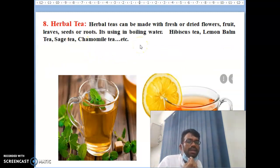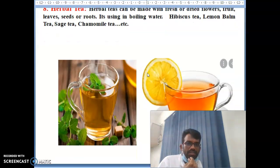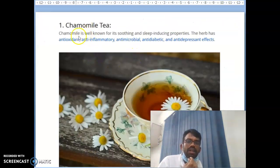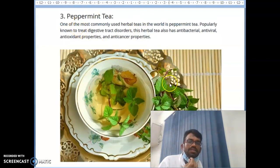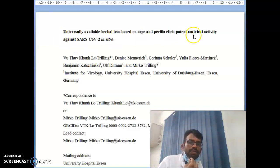The eighth item is herbal tea, which plays a major key role in COVID treatment. Herbal teas are made from dried leaves, fruits, seeds, or roots boiled in water. Examples include hibiscus tea, lemon tea, sage tea, and chamomile tea. Chamomile tea is antioxidant, anti-inflammatory, antibacterial, and antimicrobial. Peppermint tea and hibiscus tea also have strong antiviral properties. A paper on this has been published and you can search the title in Google for more information.